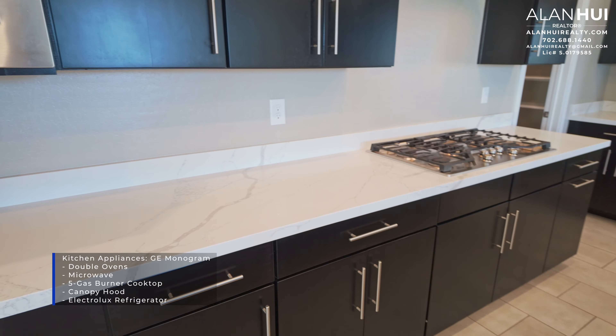The refrigerator in this kitchen is a 72-inch Electrolux refrigerator. Now that's a great size. We're now in the great room. The great room measures 20 by 16.